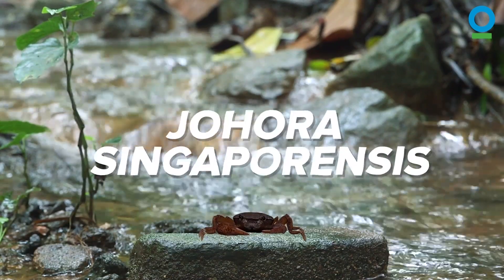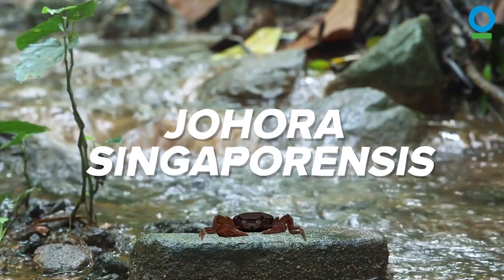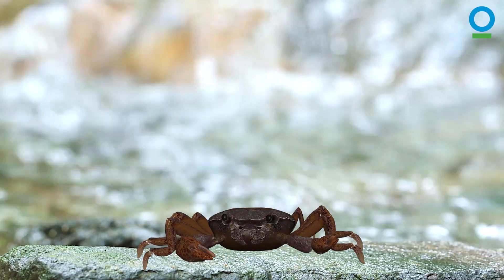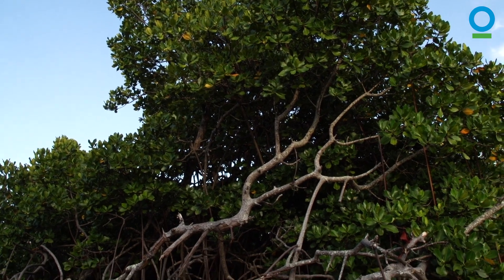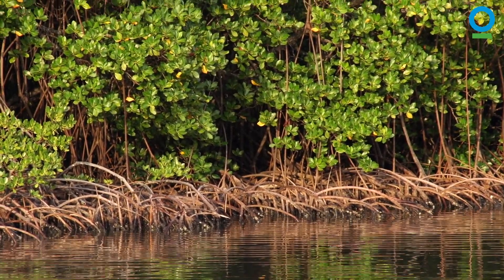Hello, I'm Johara Singapurances, a Singapore freshwater crab, but you can just call me Joe. And I want to tell you about some magical forests called mangroves.